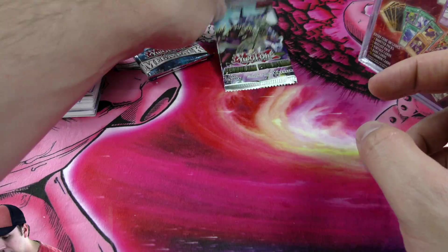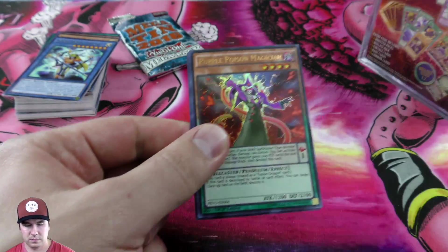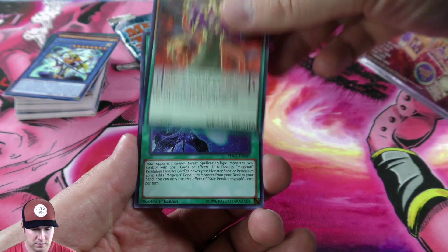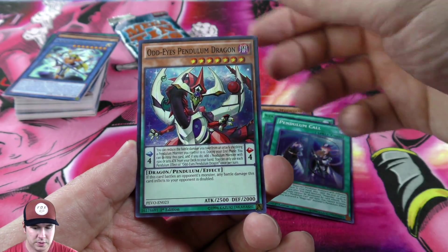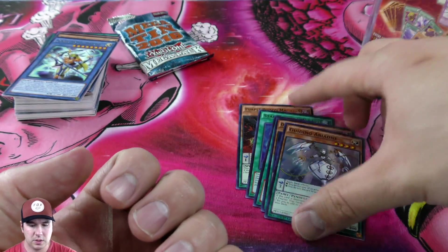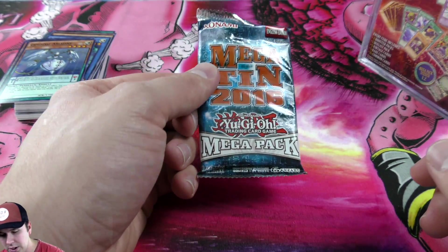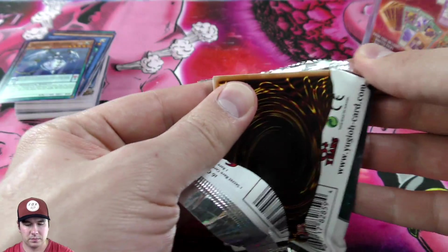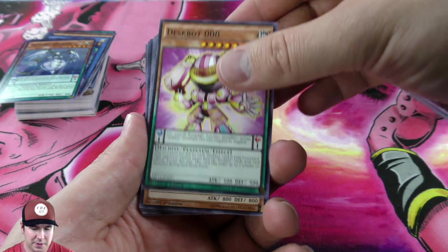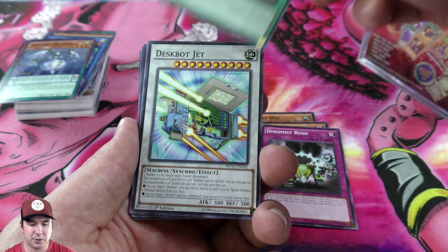Now we'll move over to our Pendulum Evolution booster pack. Pendulum Call — super, that's cool. Odd-Eyes — super, that's cool, like those. And then our not-guaranteed but we ended up pulling it off — first edition Megaton 2016 mega pack. Those are actually pretty rare, I don't see these very often. If you're guaranteed one of these that would definitely make it a little bit more intriguing, though I still think it's lacking a little bit.